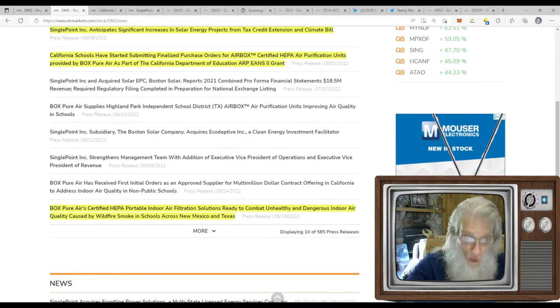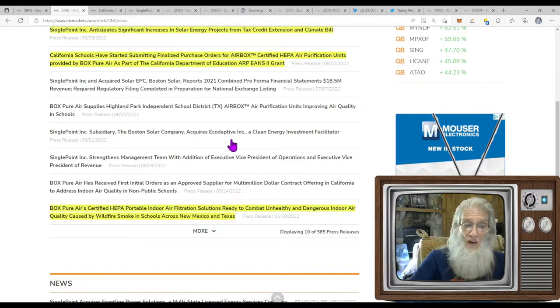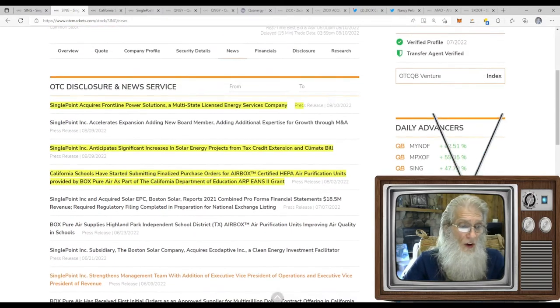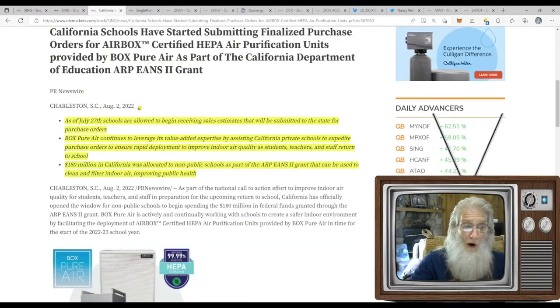This company puts out news regularly — this only goes back to May 2022 and you can already see they're working with their air filtration products. Box Pure Air is one of their new subsidiaries, then they added Eco Adaptive in July. One news press I want to highlight: California schools have started submitting finalized purchase orders for AirBox — SING's new product line. As of July 27th, schools are allowed to begin receiving sales estimates to be submitted to the state for purchase orders.